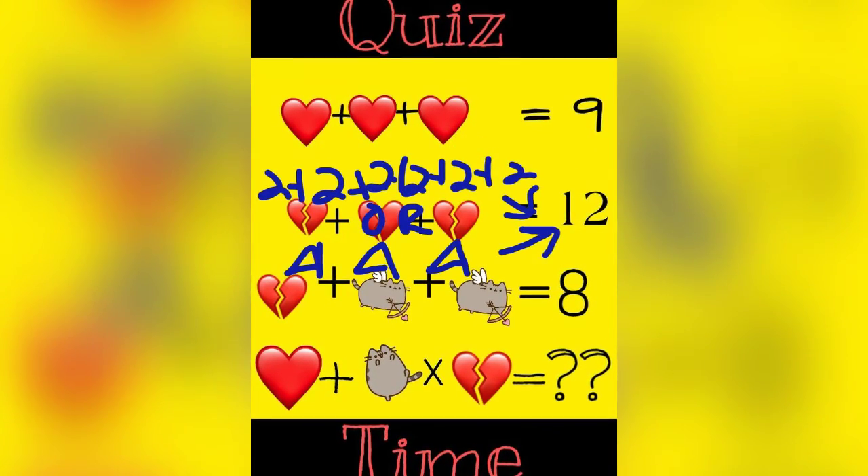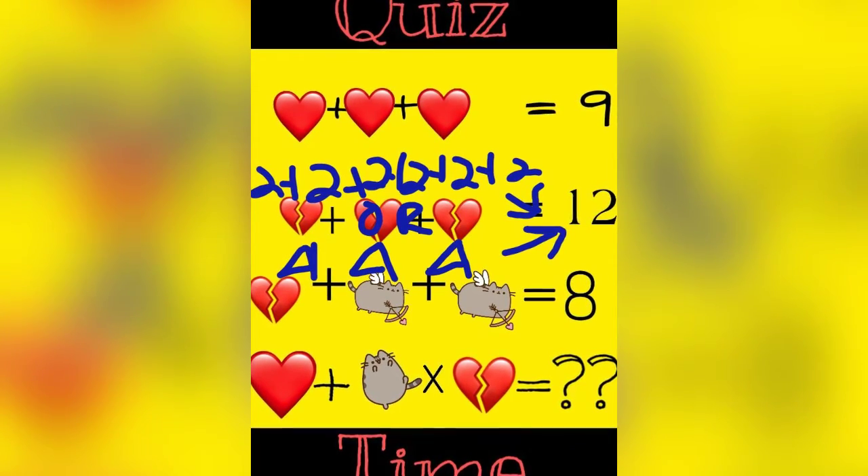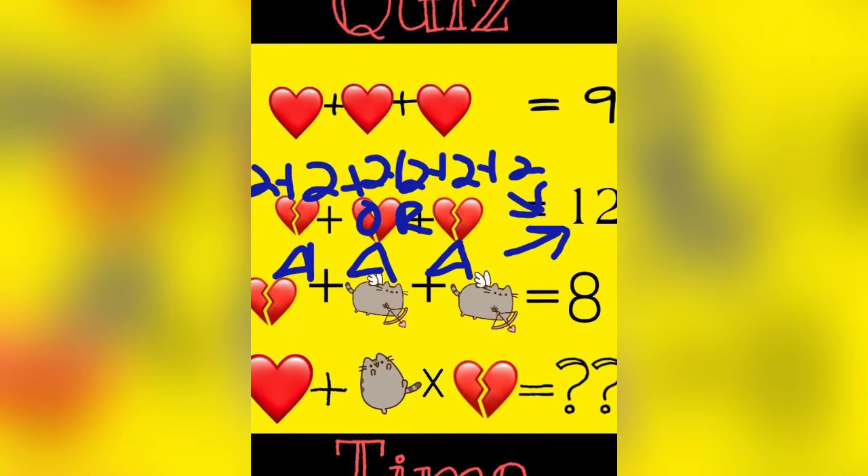Here we have hearts broken in half, so now they represent either two a piece or four if you count the heart as a whole. Four plus four plus four equals twelve.